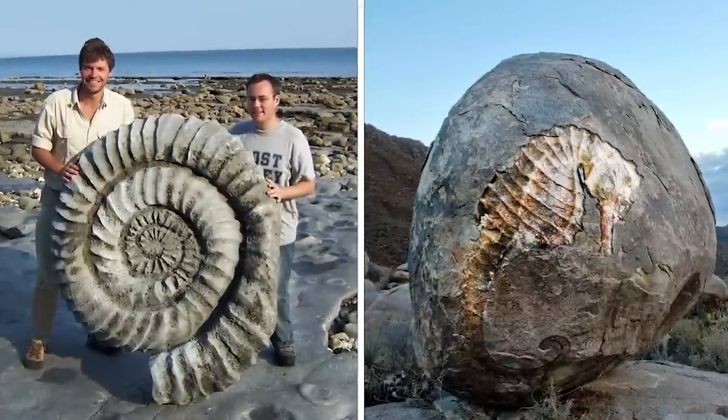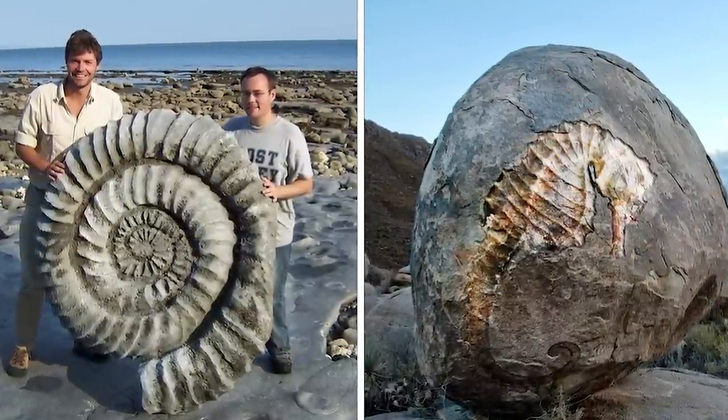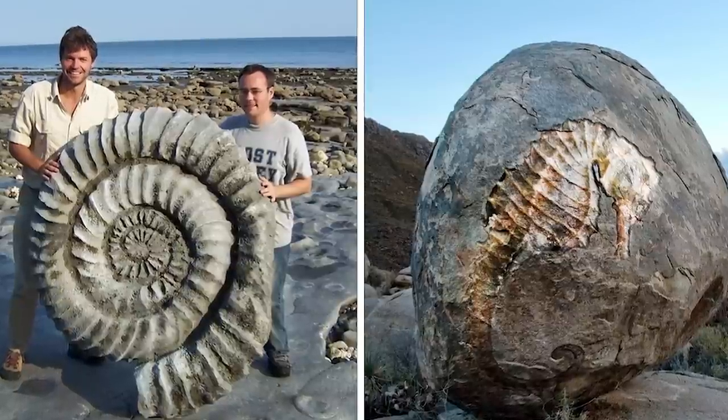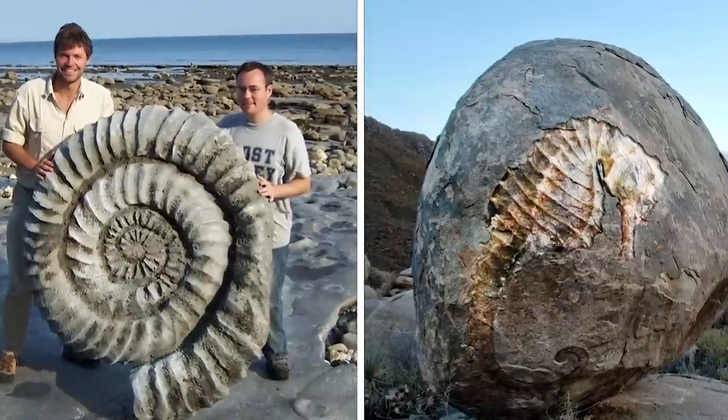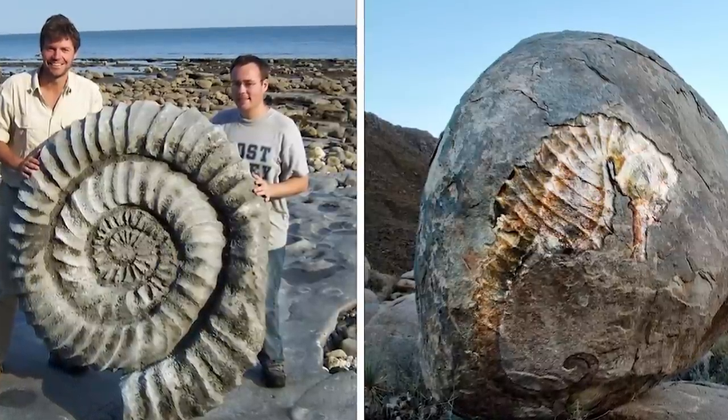Now it's time for today's subscriber pick. This bizarre animal fossil was discovered on a beach and scientists have no idea which creature it belonged to. From the shape of it, many have speculated that it could be the shell of a giant prehistoric snail. What do you think? Let us know in the comments below.